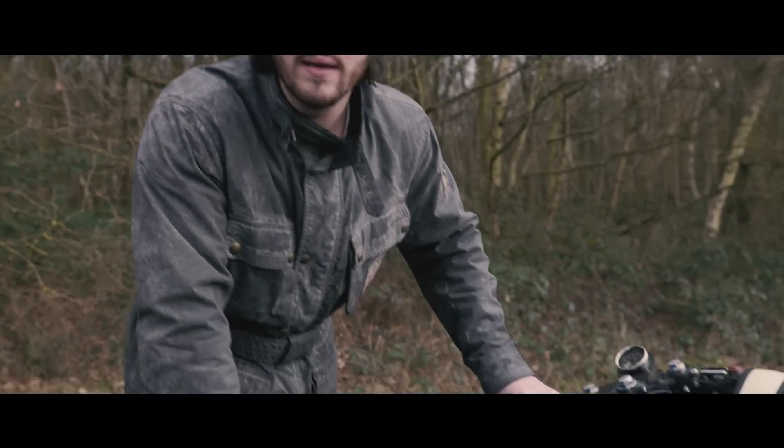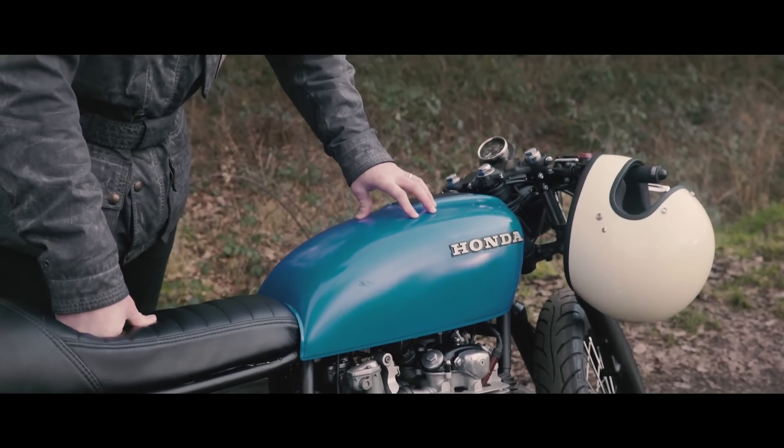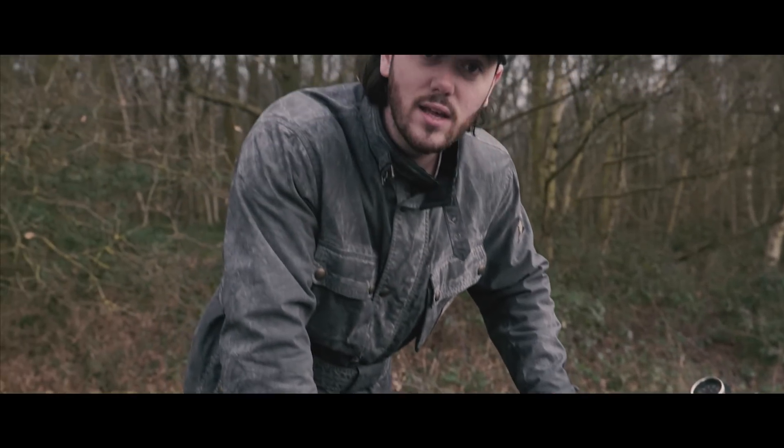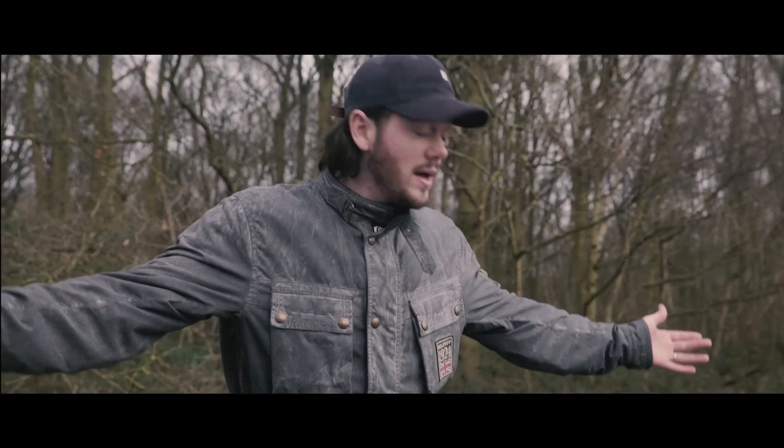Let me know what you guys think about the color, because when I first got it I wasn't sure about it, but now it's kind of grown on me. I think it's like a super bold color and I've not actually seen a bike like this before in this color and this style. So there you go — this is my new bike.